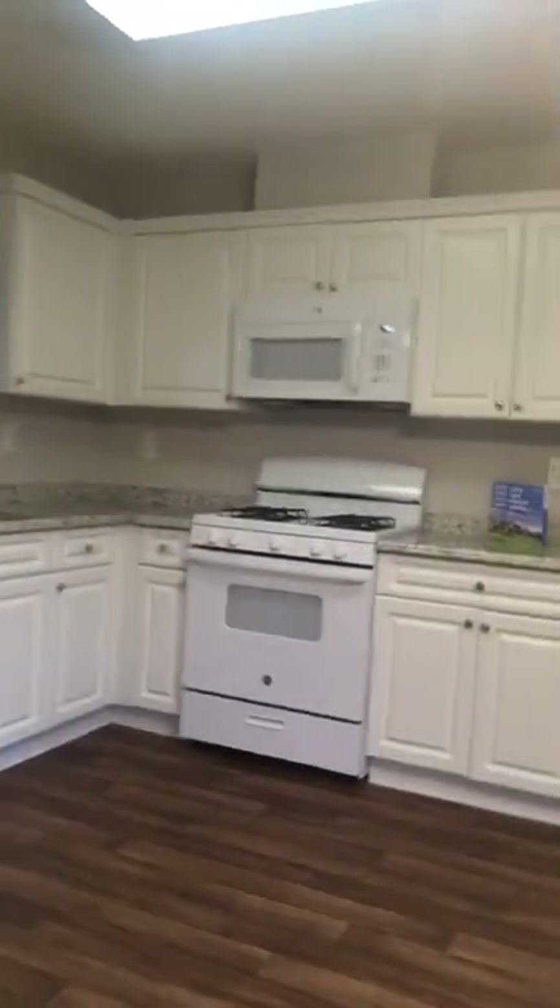I guess this would be an eat-in kitchen area. This looks like a formal dining room and I love the paint — the crown molding is really cute, nice.